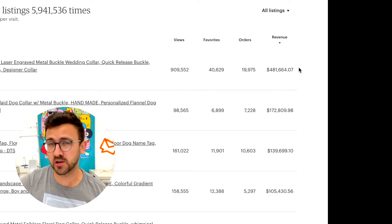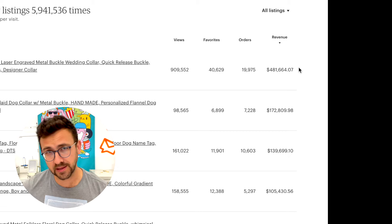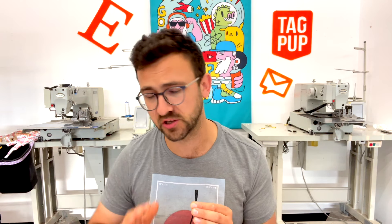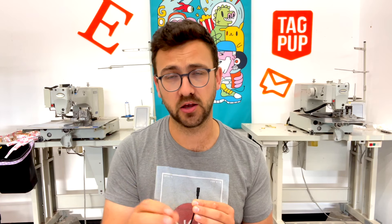This one listing made me close to half a million dollars in sales. In this video, I'm going to share what I do to create listings that generate hundreds of thousands of dollars in sales. Listing quality is absolutely critical. You can spend so much time researching products, keywords, and doing SEO, but if your listing quality is poor, it is not going to make any sales.